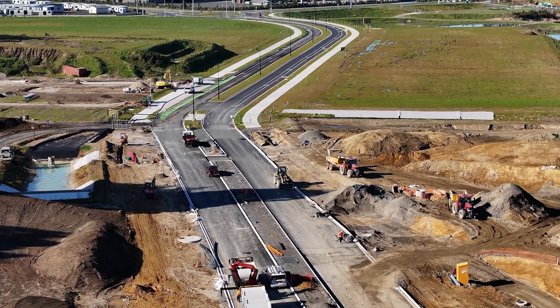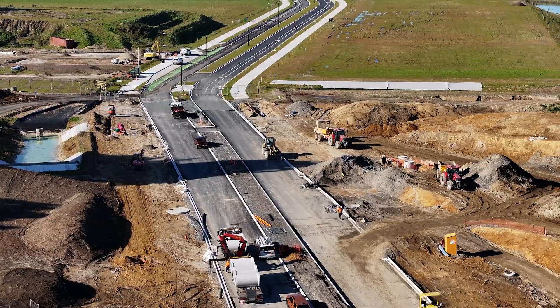Once finished, the roundabout will support two-lane travel in each direction across four approach roads.